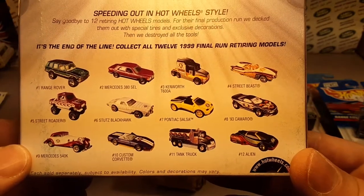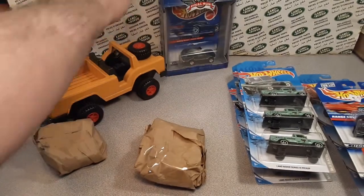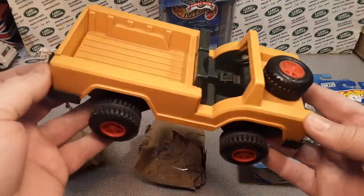There's kind of the final run of 1999. That is awesome. And this old bugger here — he was wondering if it was a Land Rover or not. Well, it kind of looks like one.